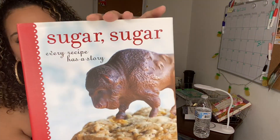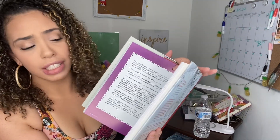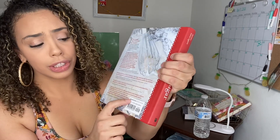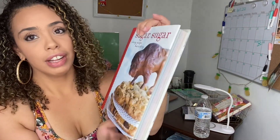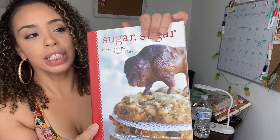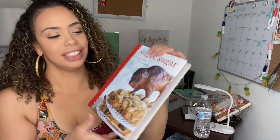Last but not least, the only hardcover book I found — 'Sugar Sugar: Every Recipe Has a Story.' It's all about baking with so many cookie and cake recipes. This book usually goes for $29.99 and I picked it up at Dollar Tree for one dollar. Definitely pick up any books, especially hardcover recipe books. I want to start a little recipe section in my kitchen and build a baking book collection. And that is all — thank you so much for watching, don't forget to subscribe, and see you next time!